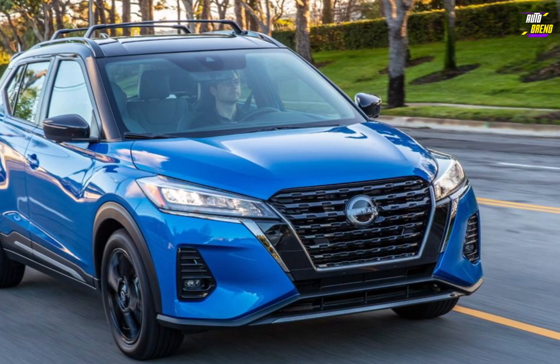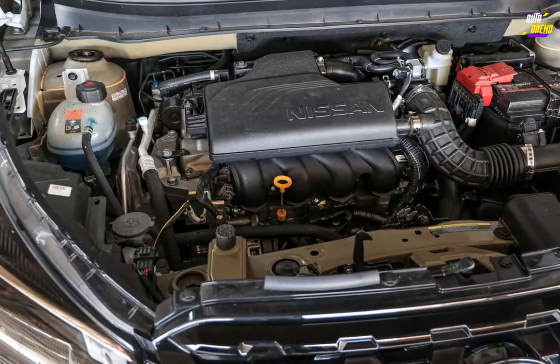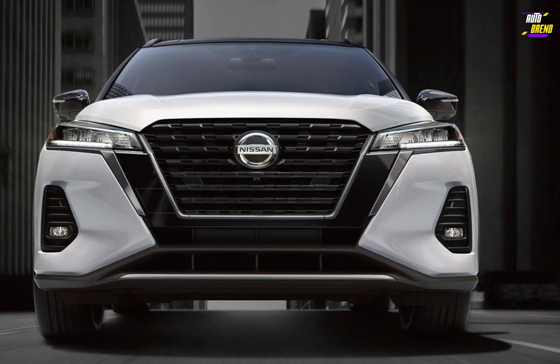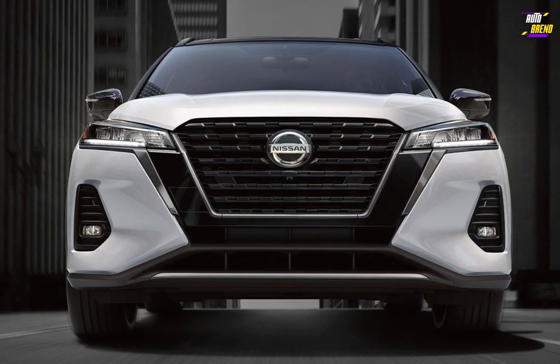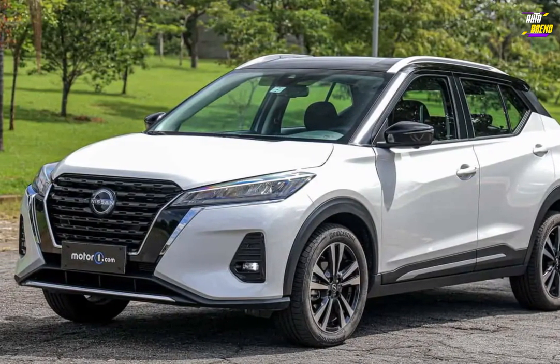Every Kicks model is equipped with a 122 HP four-cylinder engine that delivers acceleration that's just adequate. Shifting duties are managed by a continuously variable automatic transmission (CVT), which powers the front wheels. All-wheel drive is not available.